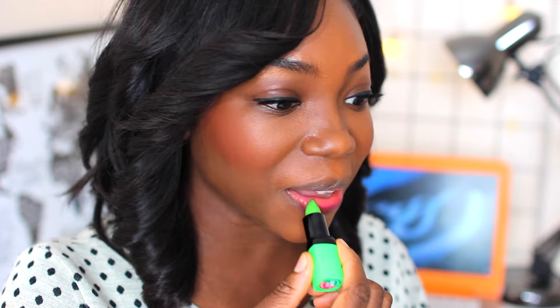Oh my gosh, oh my gosh! Okay, so you can see that it is green, but it has gone on my lips quite pink. I think I like the color — it's not bad, I think it's quite pretty. Let me put a bit more on.